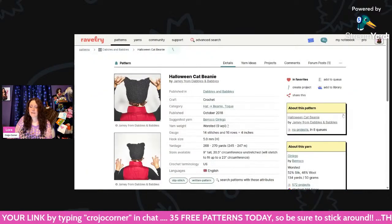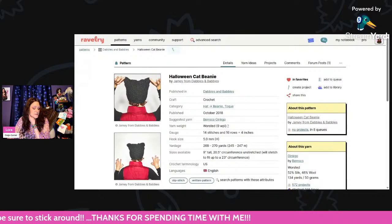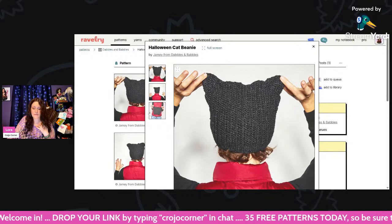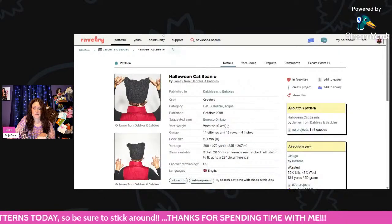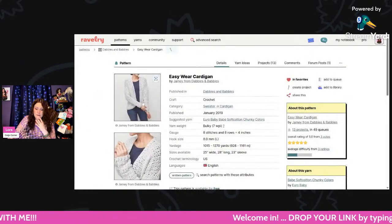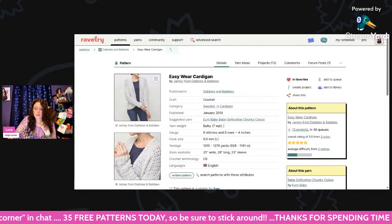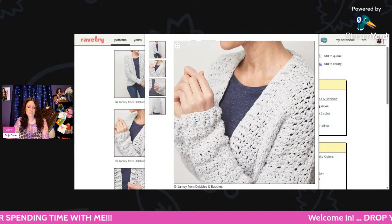This is called the Halloween Cat Beanie. What I like about this designer is she has a variety of patterns — she's not just doing all hats or all sweaters or all blankets; she has a nice mix. This is using worsted weight and a 5mm hook. And here we have the Easy Wear Cardigan — a nice free cardigan pattern using bulky weight and an 8mm hook. You need 1,015 to 1,270 yards. It's free, so you can always check it out.